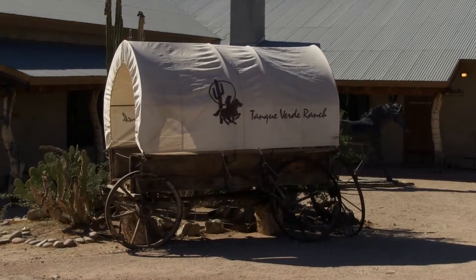On your next trip to Tucson, for an unforgettable experience for you and your family, visit the Tancaverde Ranch. There's something for everybody. This experienced traveler gives it two thumbs up.